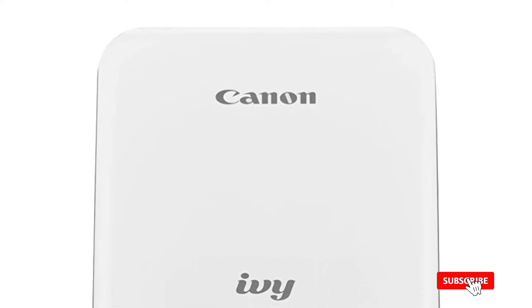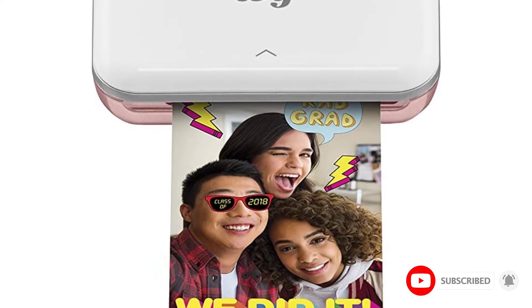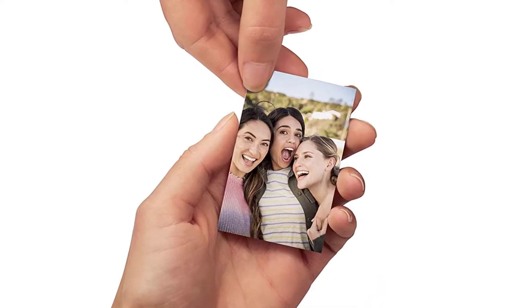Moreover, using the Canon Mini Printer can be performed by connecting with its Canon IVY Mini Photo Printer app. By printing from here, anyone can add extra textures too, such as collage print, tile print, text, filters, stickers, frames, and many more.